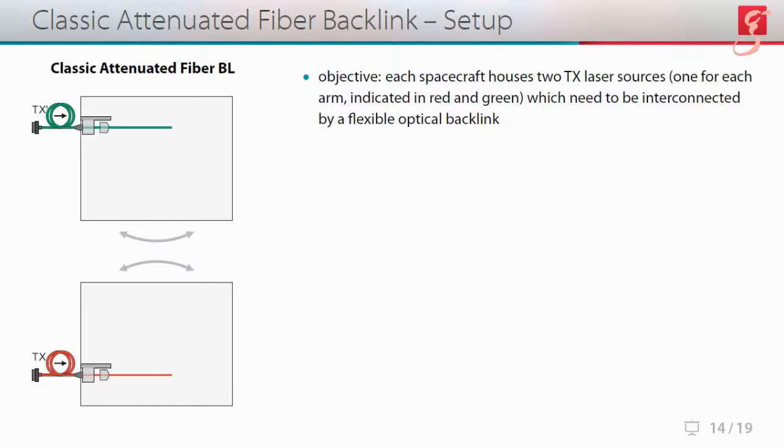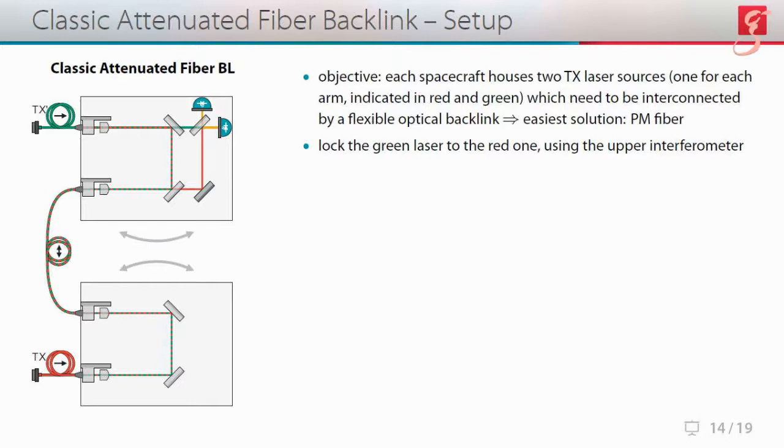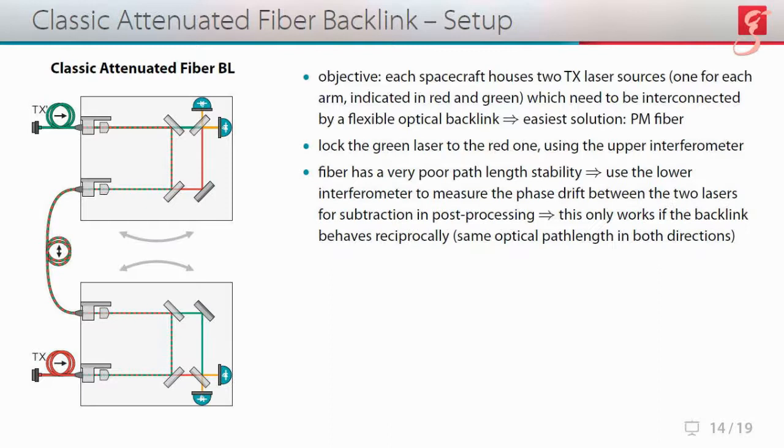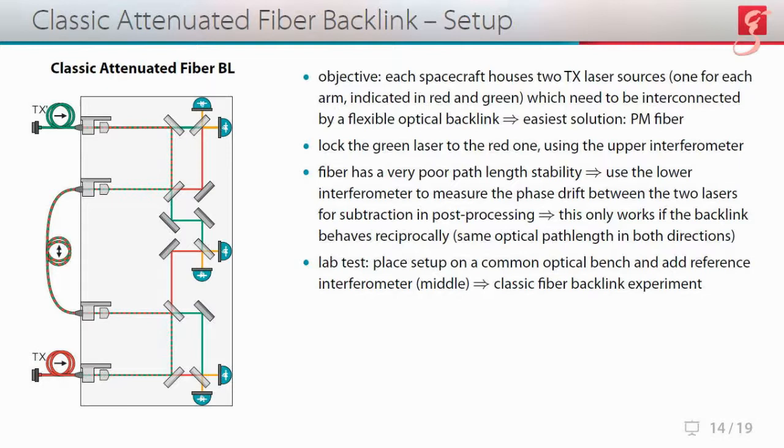So what is the backlink? Each spacecraft houses two TX laser sources, one for each arm, which need to be interconnected by a flexible optical fiber backlink. The first solution that comes to mind is to use a PM fiber. We could then lock the green laser to the red one using the upper interferometer; however, a fiber has very poor path length stability, so we would have to use the lower interferometer to measure the phase drift between the two lasers for subtraction in post-processing. This only works if the backlink behaves reciprocally — meaning it exhibits the exact same path length in both directions at every moment in time. To test this, we placed everything on a common slab of Zerodur and added a reference interferometer in the middle — that's the classic fiber backlink experiment.